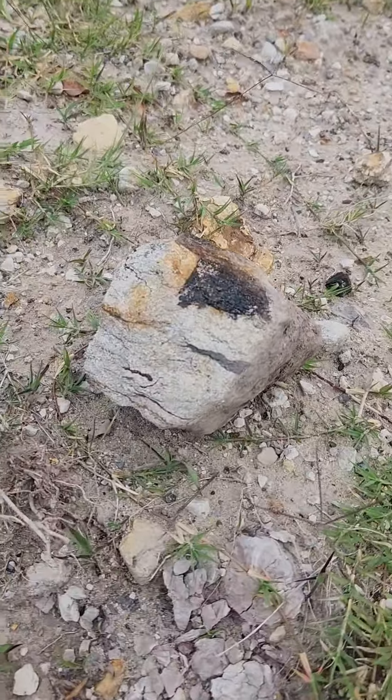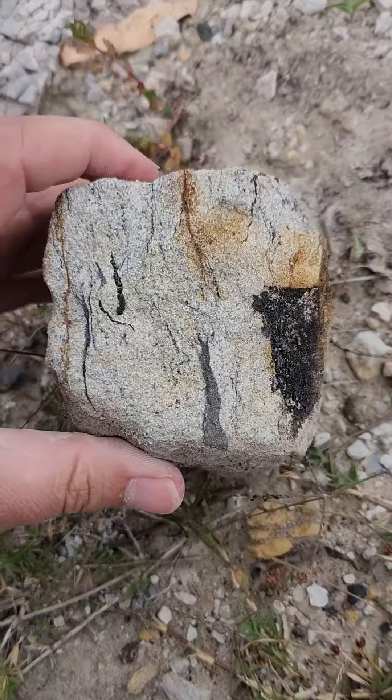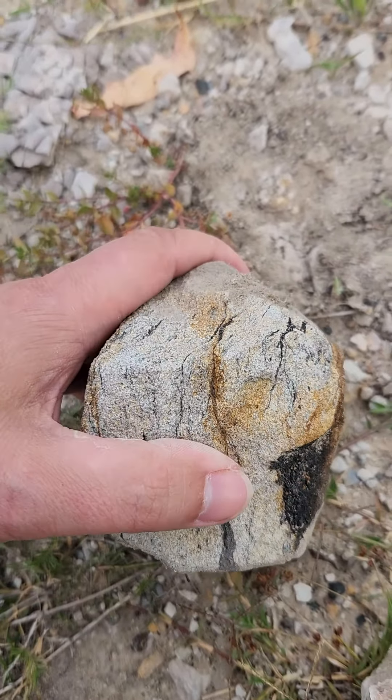But this is interesting. It's a piece of sandstone and it's got carbon staining all through it. I'm not going to be able to crack this open here, but I'll take that home later. Dr. Phil out.